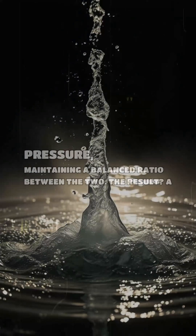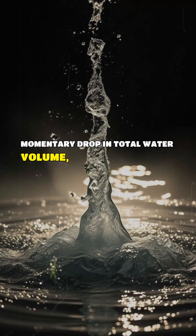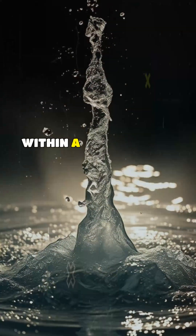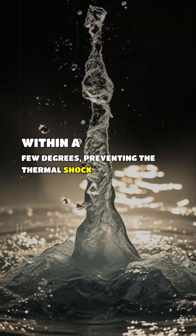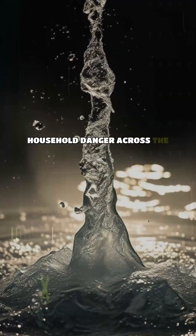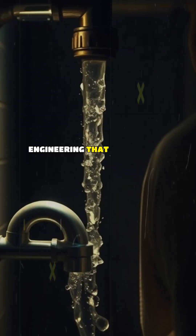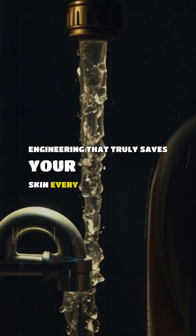The result? A momentary drop in total water volume, but the temperature stays remarkably consistent — usually within a few degrees — preventing the thermal shock that used to be a common household danger across the US and Europe. It's silent, reliable plumbing engineering that truly saves your skin every morning.